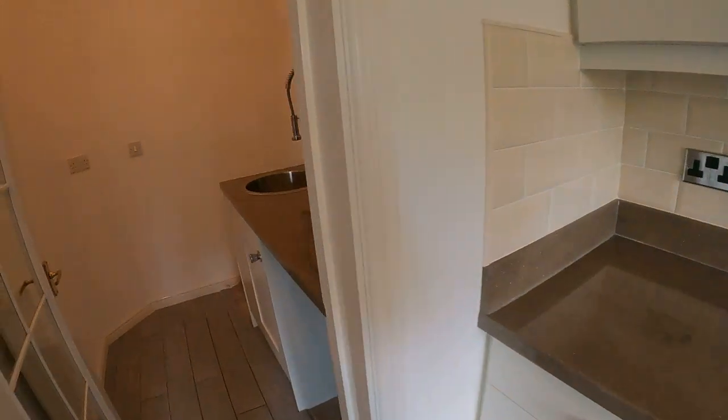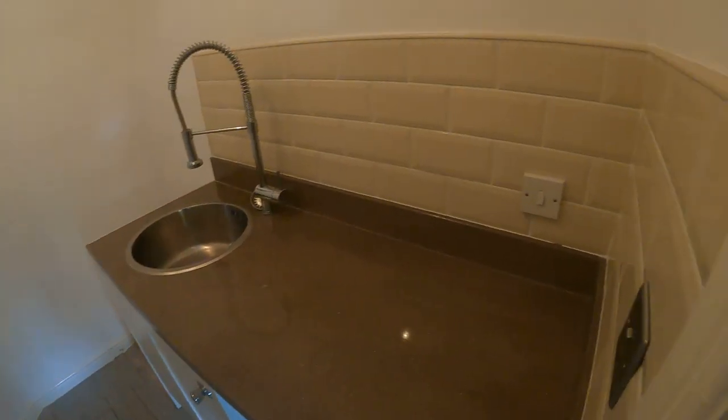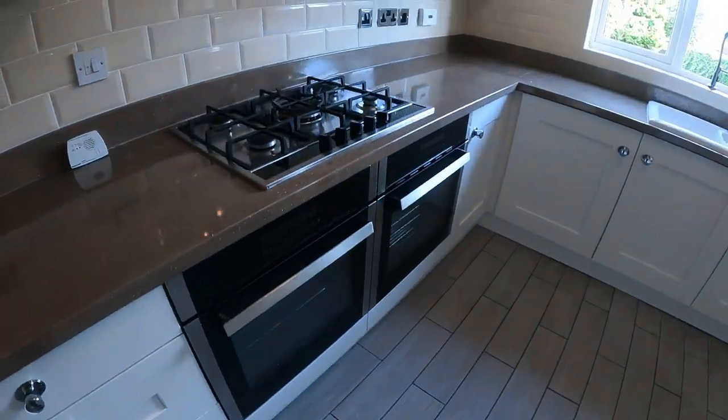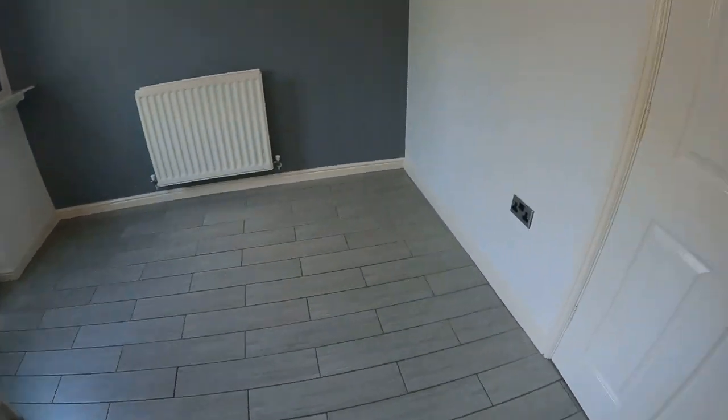Nice sunny day to see it on. And as I walk back across, just to show you the utility area — all set out very nicely. Double oven there, 5-ring gas hob, so really nicely appointed too.